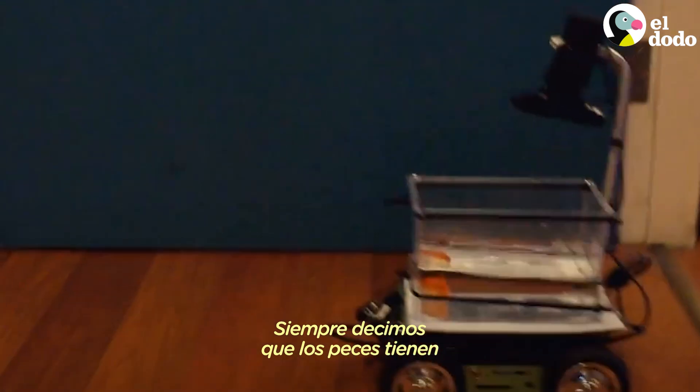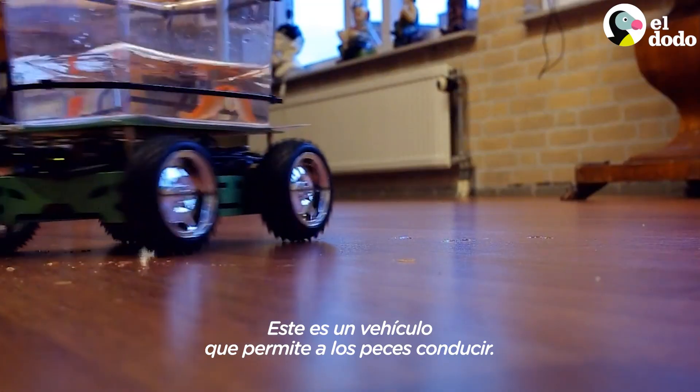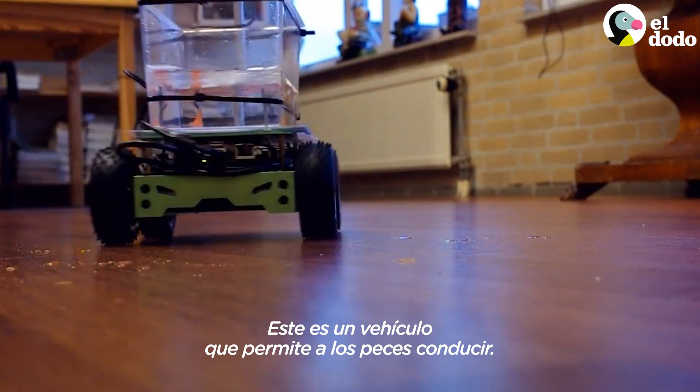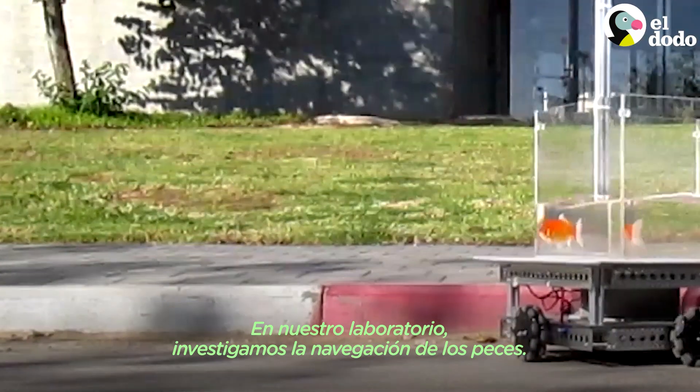We always said that a fish have a memory of three seconds. Well, it underestimated this. This is a vehicle that allows fish to drive on land. In our lab we study mostly fish navigation.